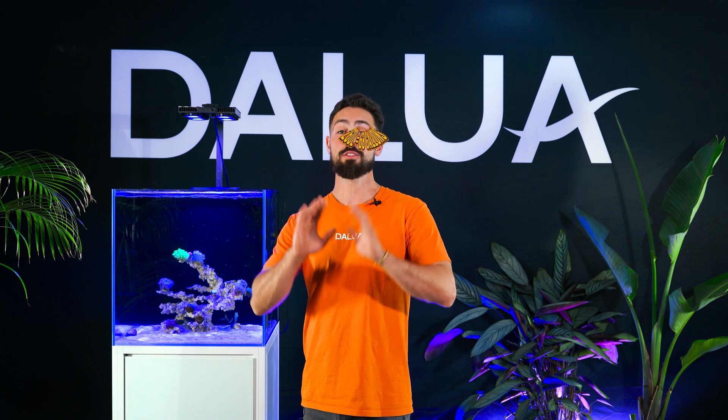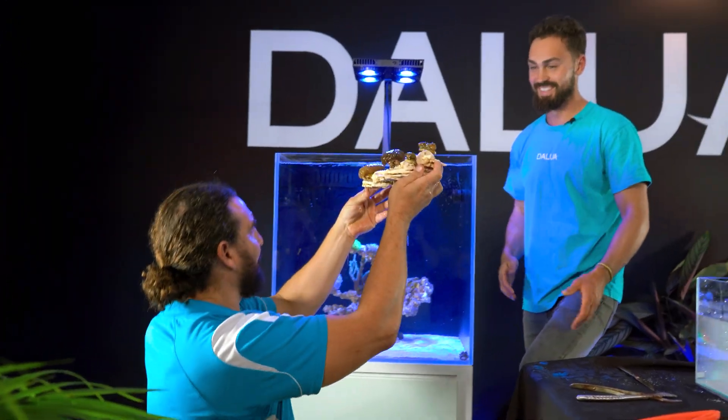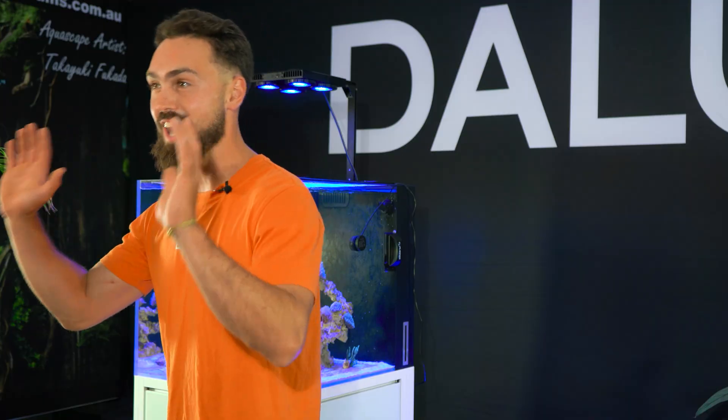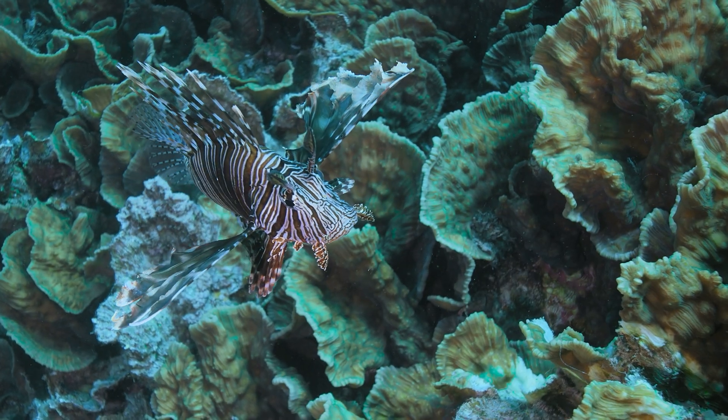Our 12-week reef is 2 foot squared and holds approximately 260 litres, so these fish can't be too big. We do love our corals so we need to make sure our fish are coral-friendly. We thought ahead before we built our aquascape — we wanted a ledge-style reef with heaps of hidey holes so we can get some interesting life and cleanup crew cruising around these rock structures. With that said, I think we're ready to go out shopping and see what's out there.